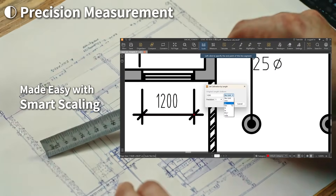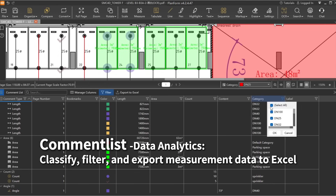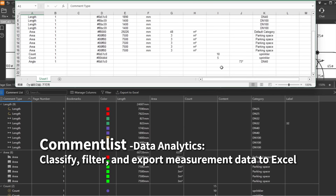Precision measurement, smart scaling, switch units and precision. Powerful comment list — keep track of all markups and measurements.